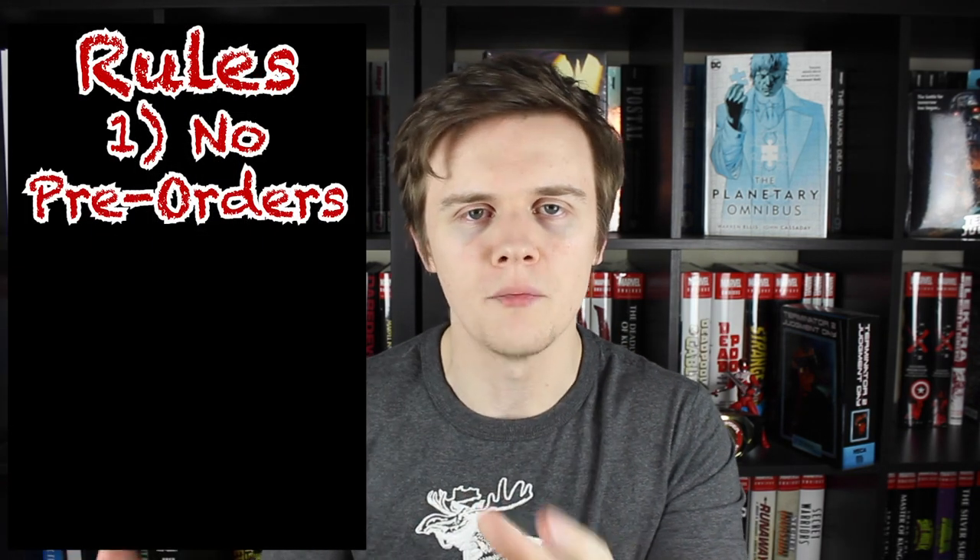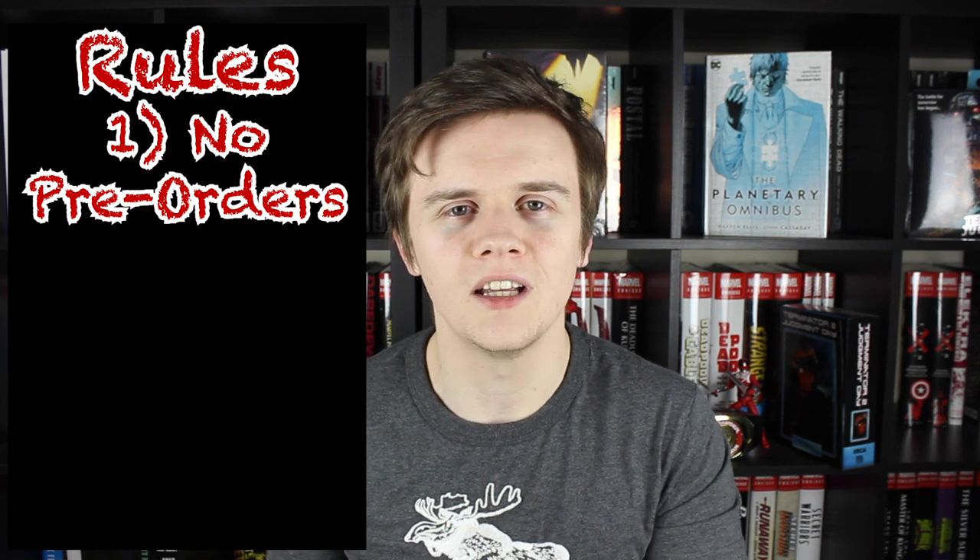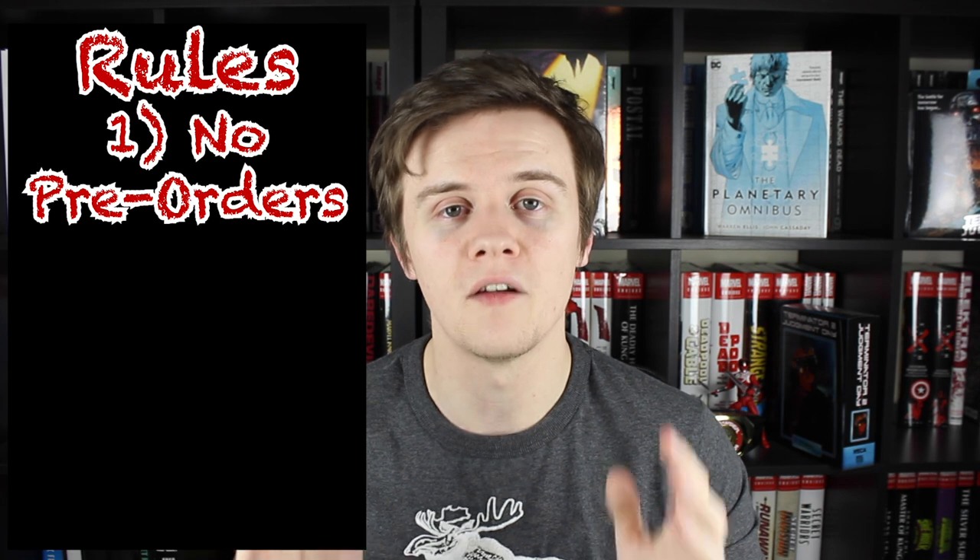Before we jump into the list there are some rules. First, no books that are up for pre-order are going to be included. Come on, it's DC — some of those books not yet released are more than likely going to get cancelled, and they might even get re-solicited with more issues in them. So I'm only counting books that have been released before February of 2021.